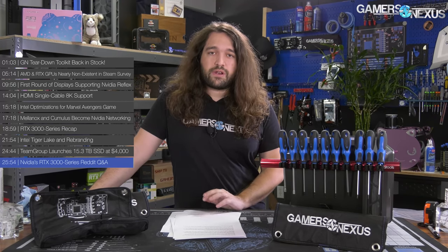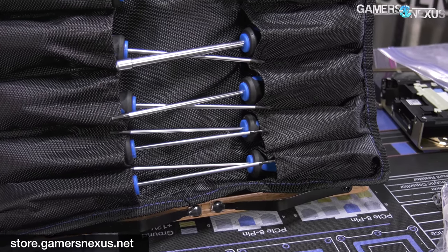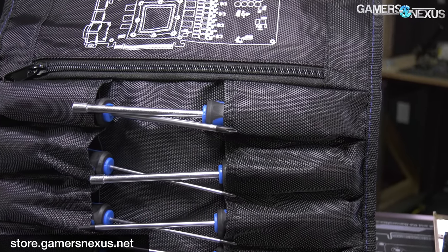We'll have everything linked in our show notes and description below for sources on all these stories. Thanks for watching. You can go to store.gamersnexus.net to grab the toolkit before it's out of stock again, or patreon.com/gamersnexus. Subscribe for more — we'll see you all next time.